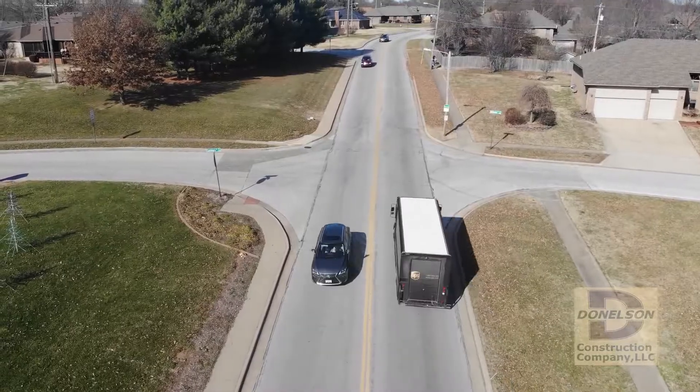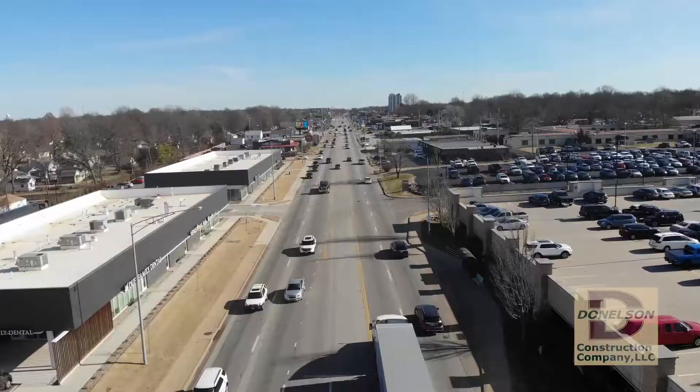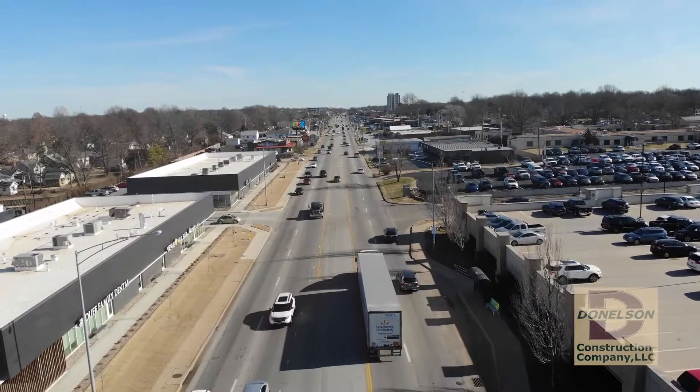That's why you can go out and see literally thousands of miles of this product still performing as intended, even after 10 or 15 years of service life.